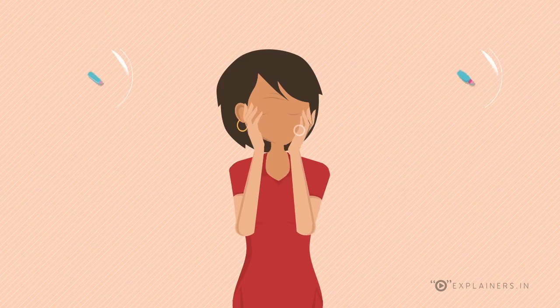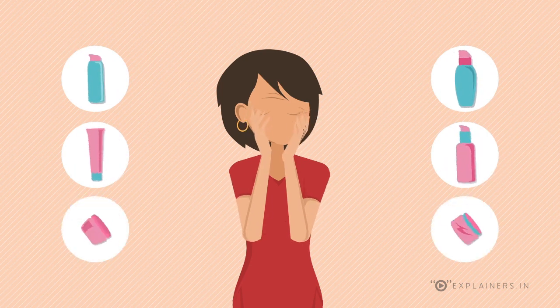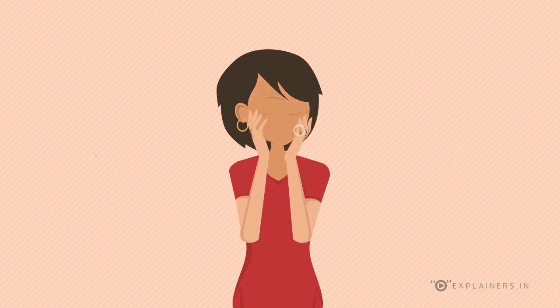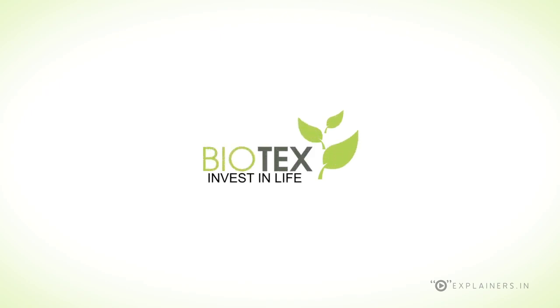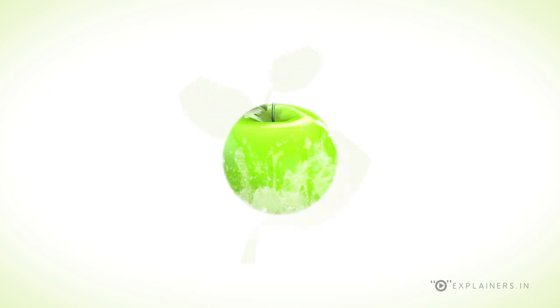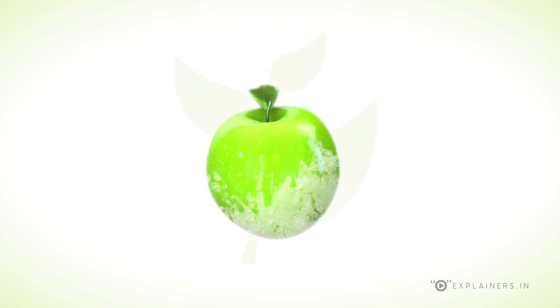She tries various methods to get rid of her aged look, but to no avail, as most anti-aging solutions are temporary. At Biotex, we have a great solution in the form of stem cell peel therapy, which is being introduced for the first time. Stem cell peel is made from green apple stem cells.